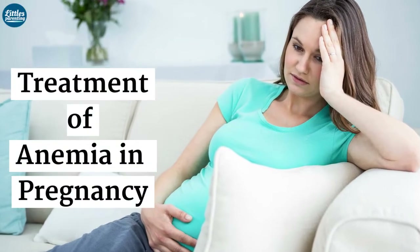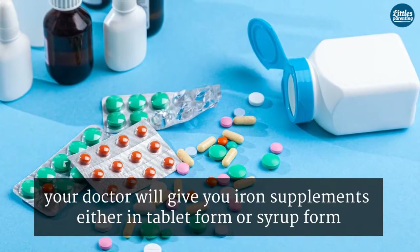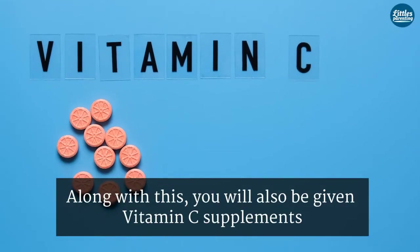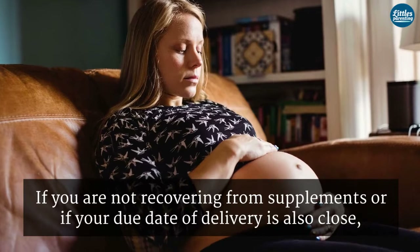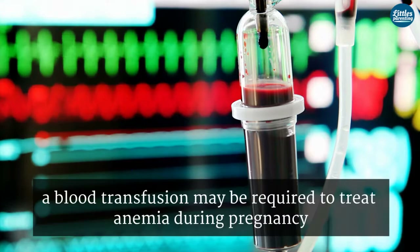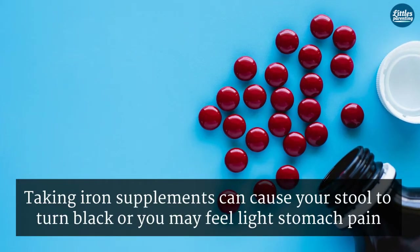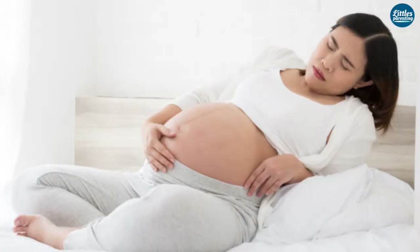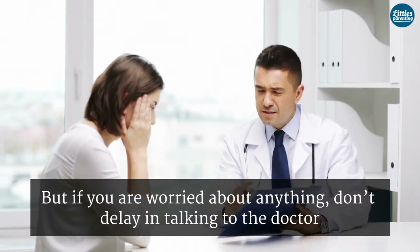If you have anemia in pregnancy, your doctor will give you iron supplements either in tablet form or syrup form. Along with this, you will also be given vitamin C supplements, as they help in the absorption of iron. If you are not recovering from supplements or if your due date of delivery is close, a blood transfusion may be required. Taking iron supplements can cause your stool to turn black or you may feel light stomach pain, but this is normal. If you are worried about anything, don't delay in talking to your doctor.